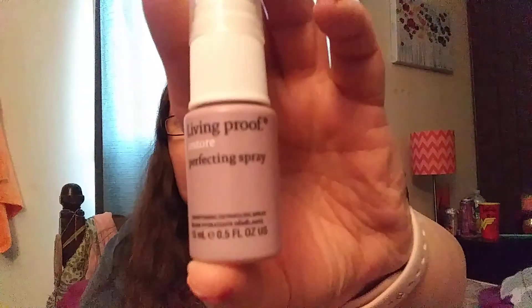And then the final product they put in here is Living Proof Restore Perfecting Spray. And that is all! Do me a favor — if you haven't already done so, subscribe, hit that like button,